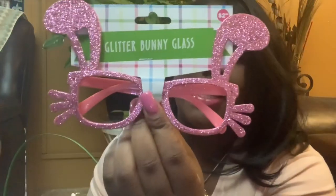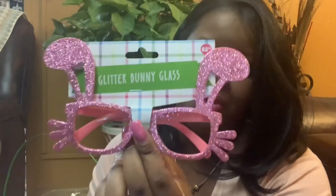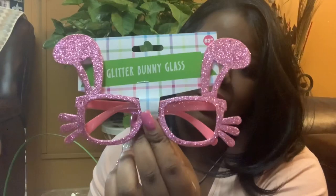I got her these little cute shades from Five Below. She used to be into purple, but now she's all into pink — she's a pink girl. They're cute little bunny ear shades and they were $2.25.